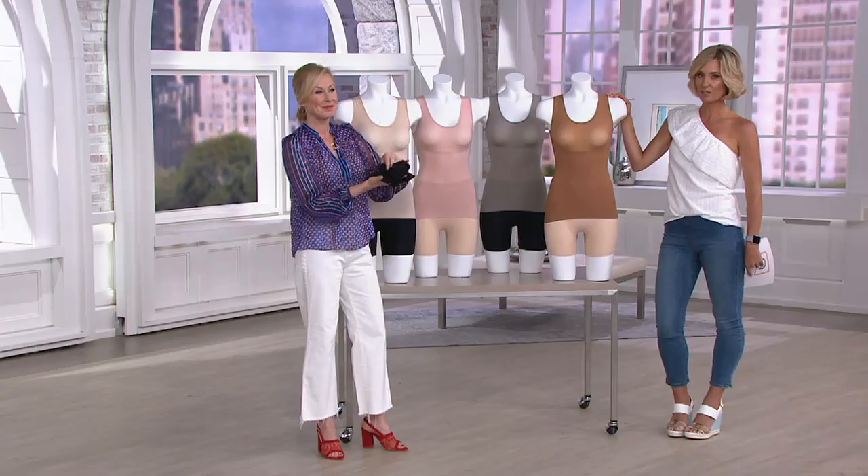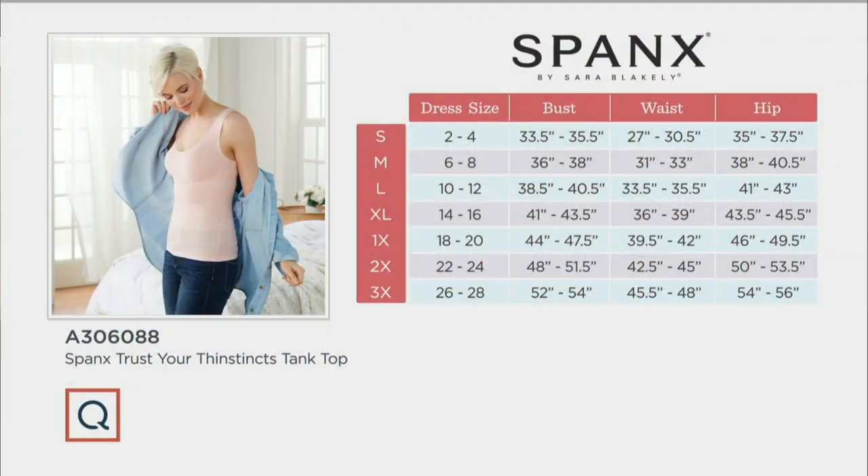Take a look at the size chart — this is not QVC sizing. Spanx is a well-known national brand, so you're going to size how they size. The easiest way to find your Spanx size is just to go by your numerical dress size. And if you're on the cusp between two sizes, you'll be best in the larger of the two. When you get this, step into it and wiggle it on up — that allows the power fabric to sit low over the hips.